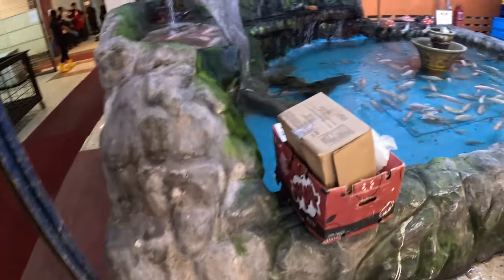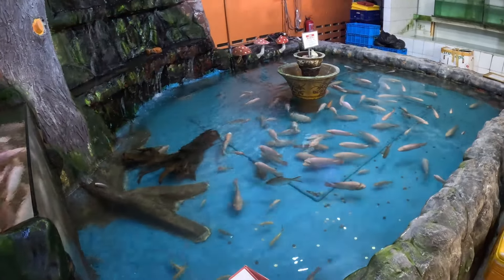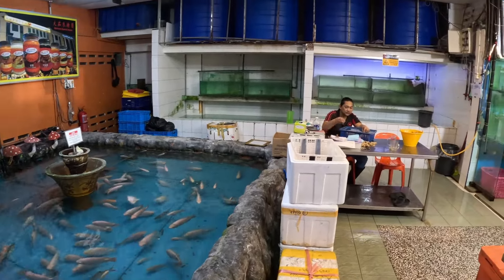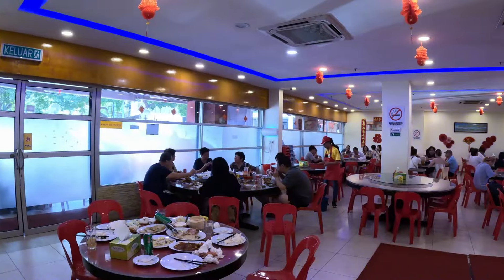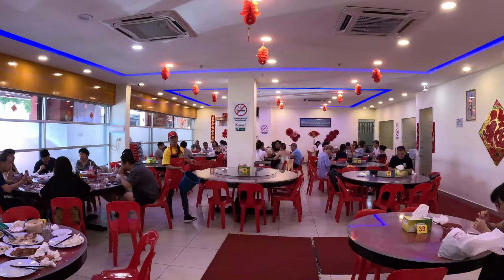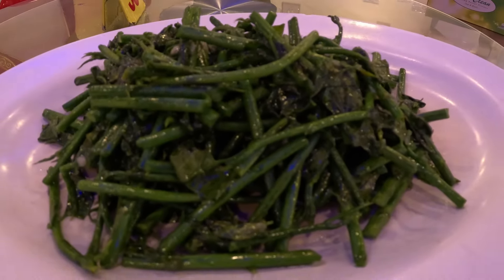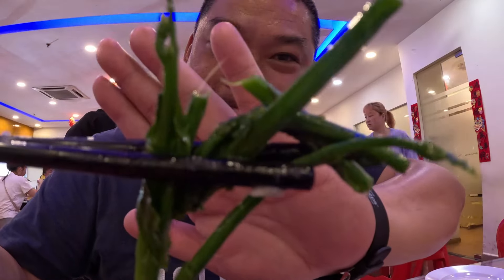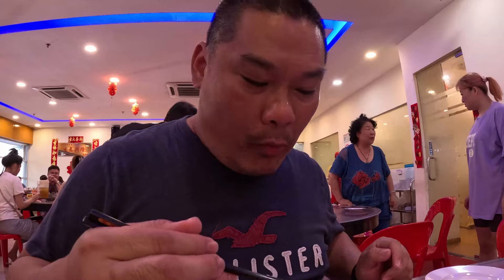Yes, we do pay a premium for this veggie — continue watching and I will review the price. KK weather is getting hot, so inside seating with aircon is recommended. Here's the veggie Sayu Manis. Can you guess how much I'm paying? We ordered two portions: a medium portion at 28 ringgit and a large portion at 38 ringgit.